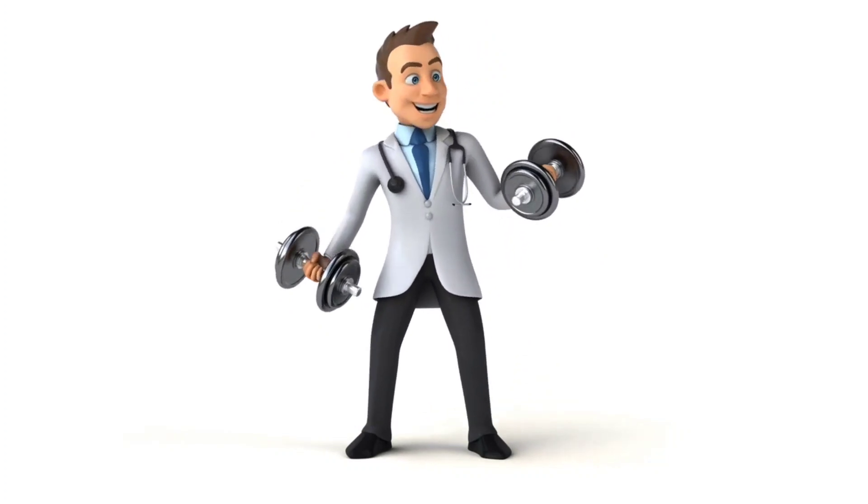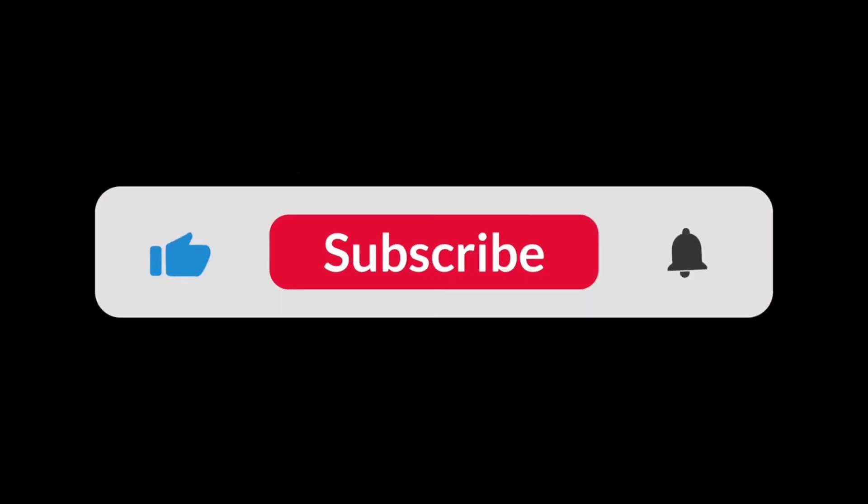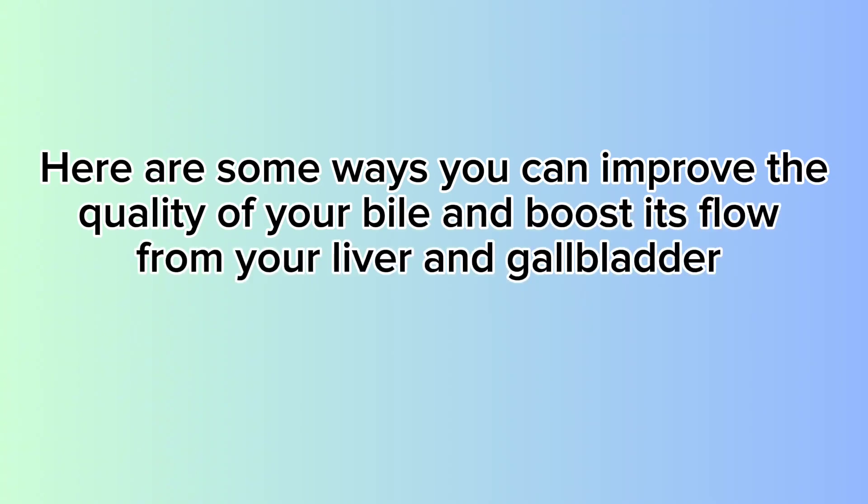Hello viewers! This channel will be focusing on various ways and lifestyle choices to help improve your health and diet. So do hit the subscribe button and bell notification icon to get notified any time we upload a video. Here are some ways you can improve the quality of your bile and boost its flow from your liver and gallbladder.